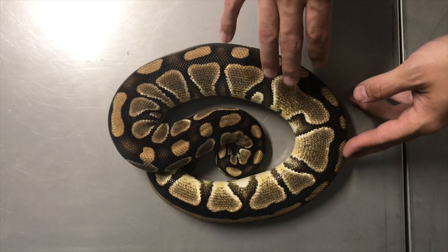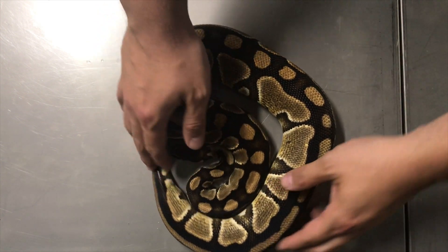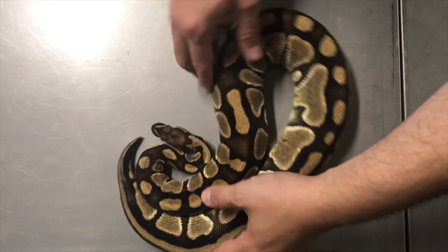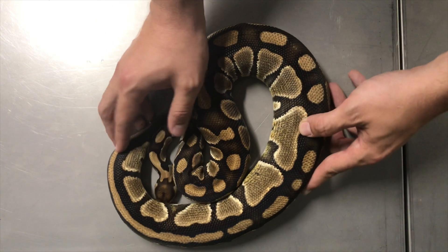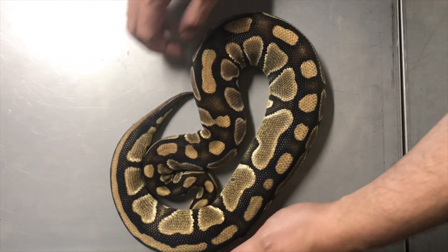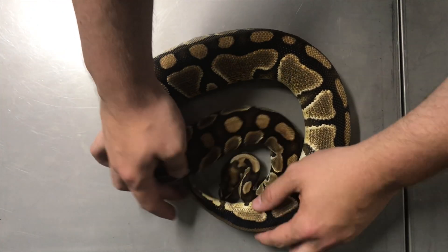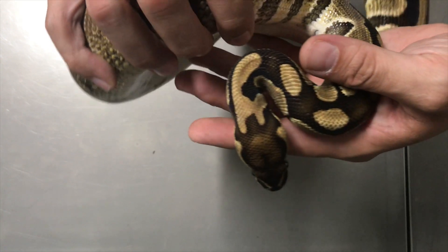I'm going to start off by giving you guys a sneak peek into a new genetic that we're trying to prove out — me and a buddy. This is the new gene Het for Clown. You can tell it definitely has a crazy pattern, its colors are not typical of a normal ball python, and it's got a crazy head stamp here.